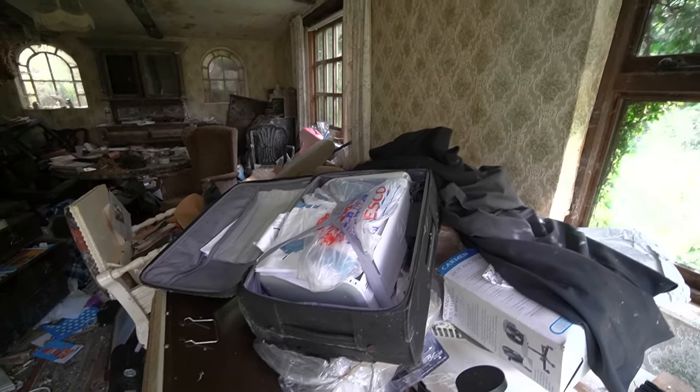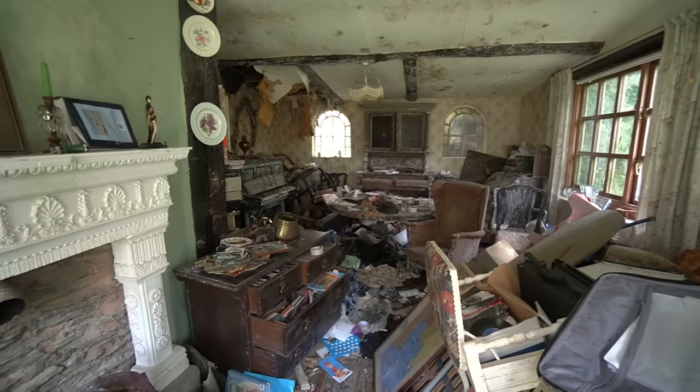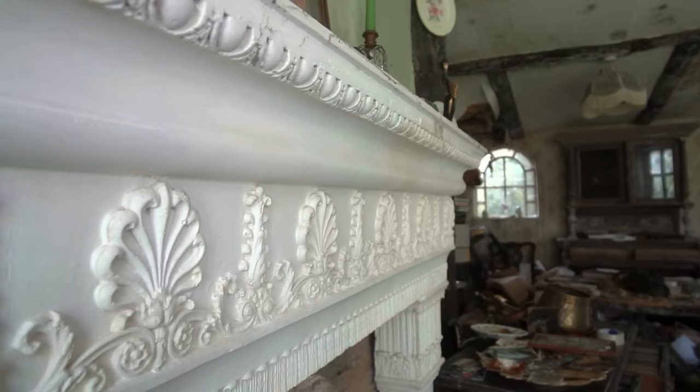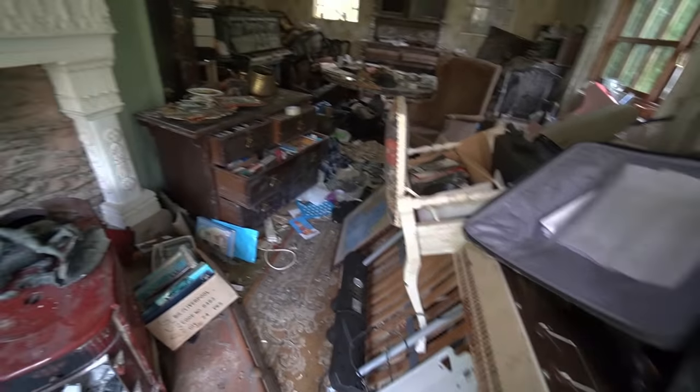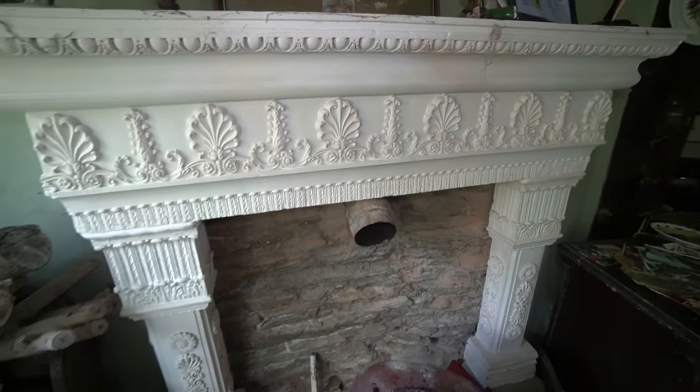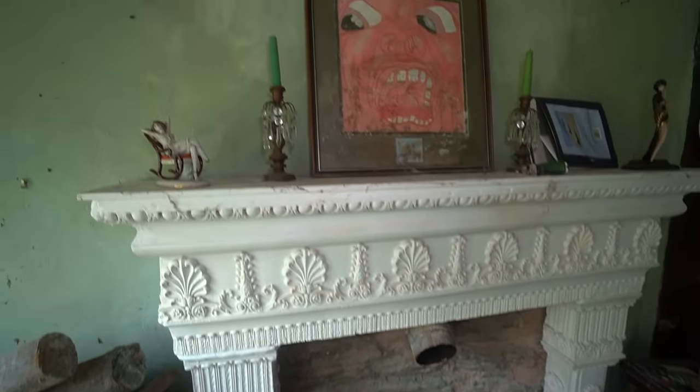We are inside the house now. This place is absolutely rammed full with the last occupant's possessions. You can see it was once really grand and beautiful — now it's just covered in dust and debris. It does seem like the last owner, Keith, was a bit of a hoarder. We begin in what I believe is the living room — look at this place, absolutely rammed full, but check out the fireplaces. Absolutely beautiful, so much artwork, plates up on the walls.